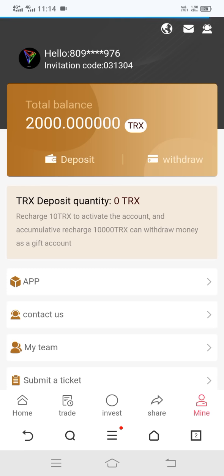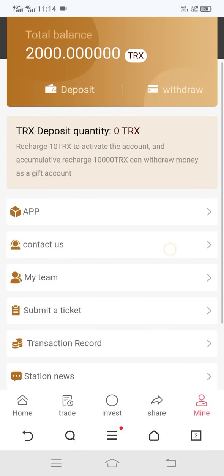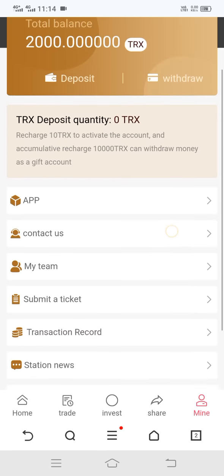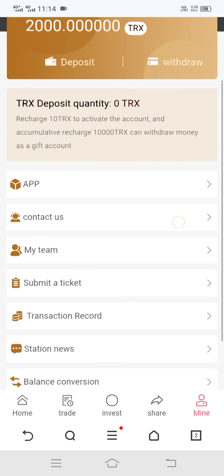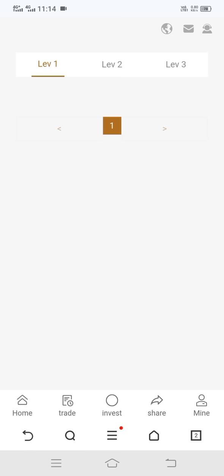Here you can also download this app. If you feel any problem, simply contact customer care. Here you can see the option of My Team — level one, level two. These levels are automatically increased when your friends join the site with your link.